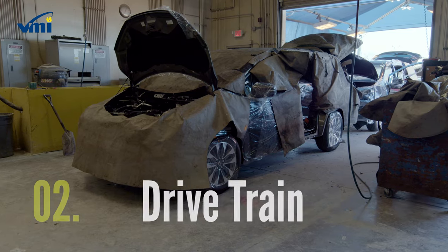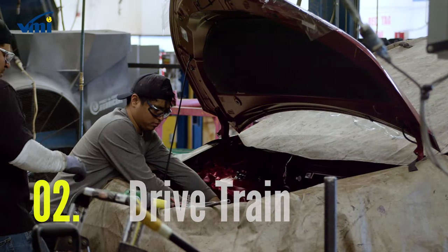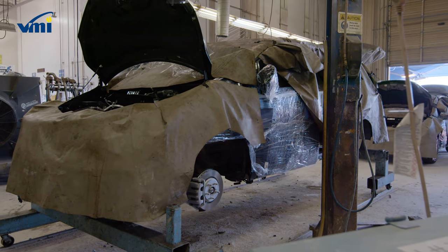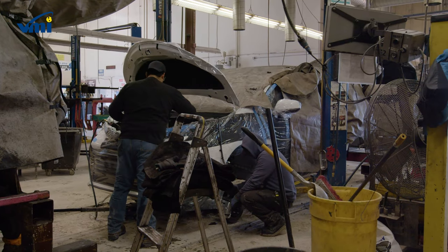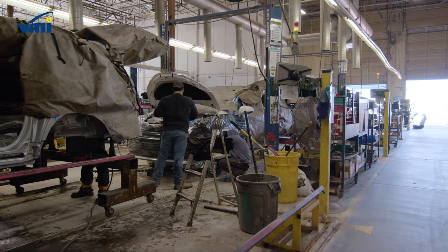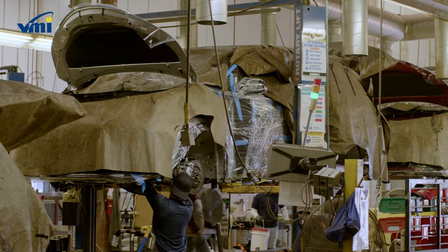Next, our technicians remove key drivetrain components that will be affected by the lowered floor. Many of the original components will be later reinstalled as part of the new lowered floor. This stage requires great precision because of the impact the drivetrain has on your driving experience.